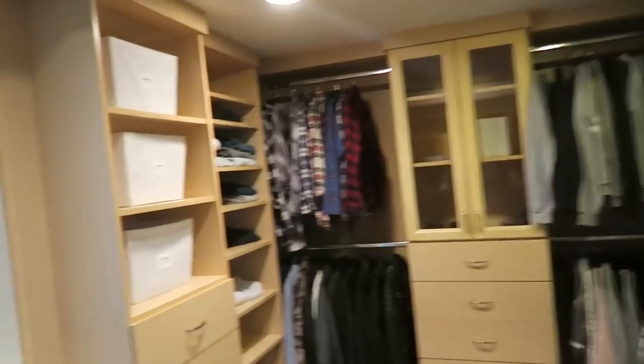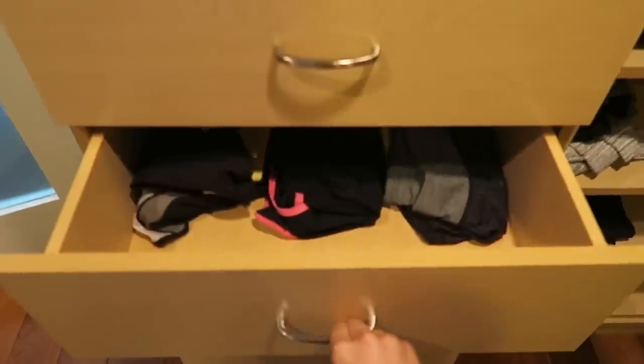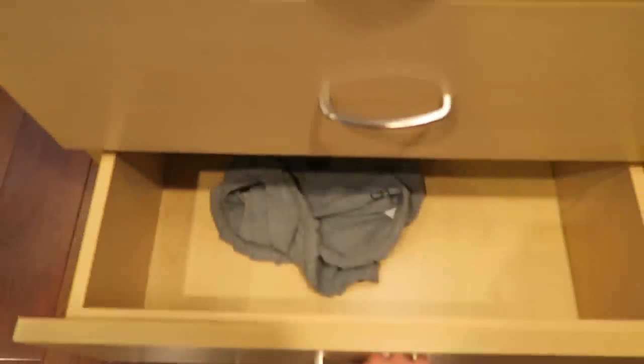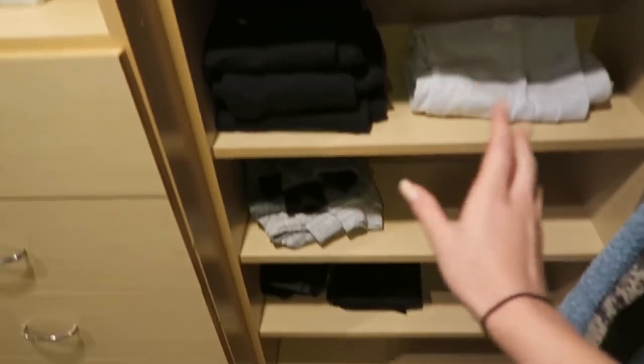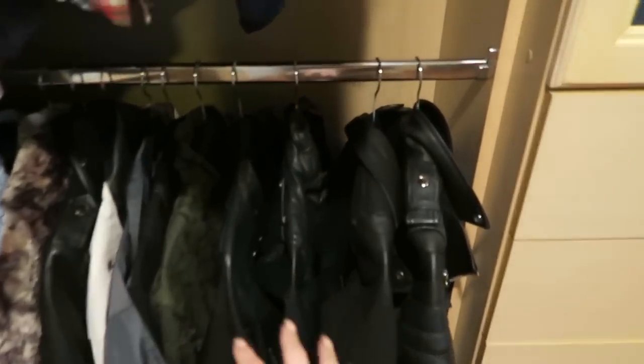Over to the left, most of these drawers are pretty empty. These two are completely empty. These have my Brandy Melville pajama shorts. Over here we've got sports bras, sports shirts, workout shorts, leggings, pajama tops and pajama bottoms. Then over here I'm going to have all my pants — overalls, jeans, sweatpants — and here I've got my heavier winter jackets, coats, and leather jackets.